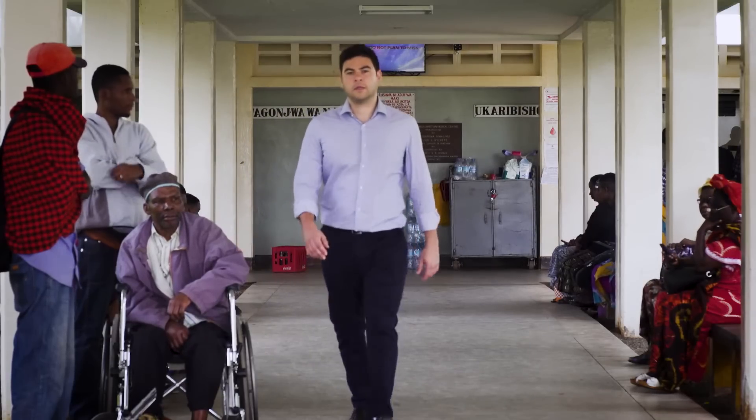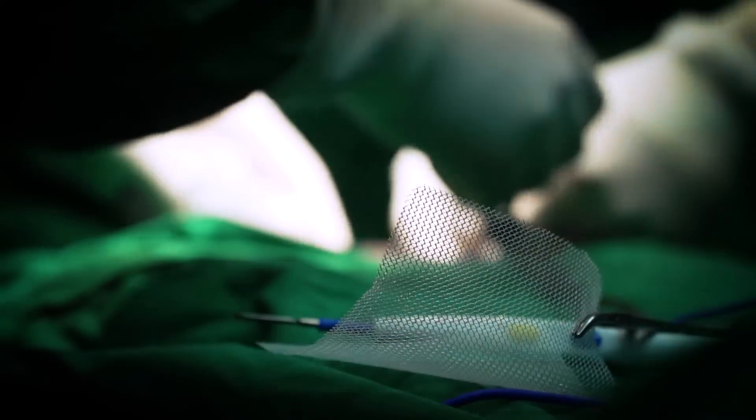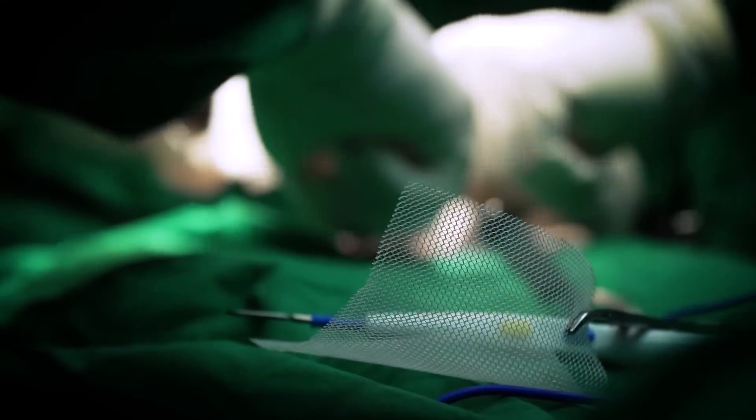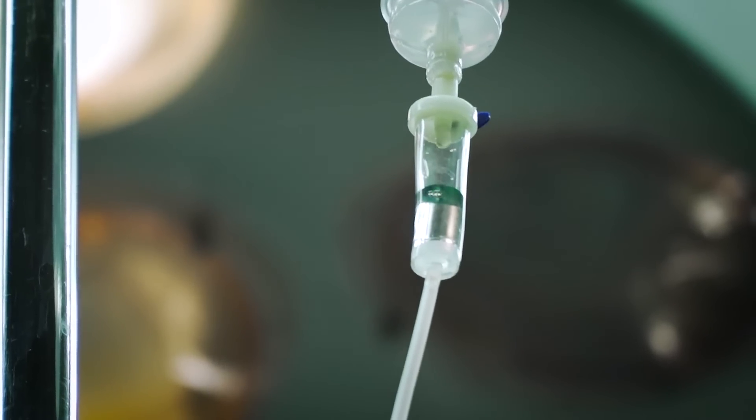After communicating with the surgeons and working with them, we wanted to develop the mesh — instead of using just mosquito netting, we wanted to have similar characteristics to the commercially available mesh. That's when we went to the source of the factories that make the mesh and managed to source a mesh very similar to the commercially available meshes we have back home.